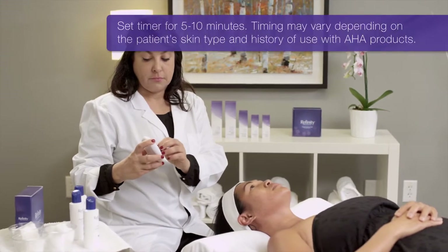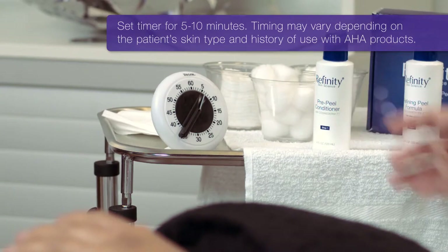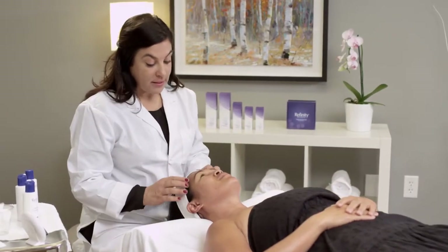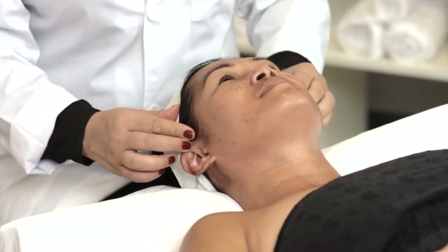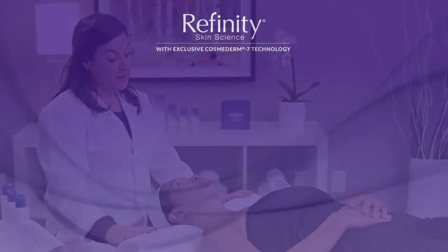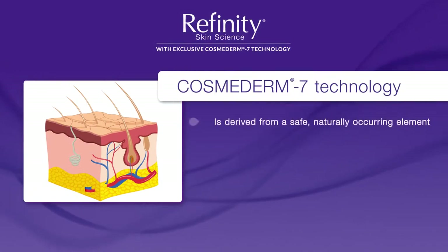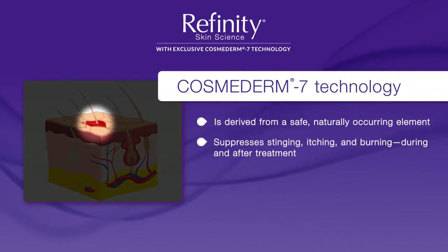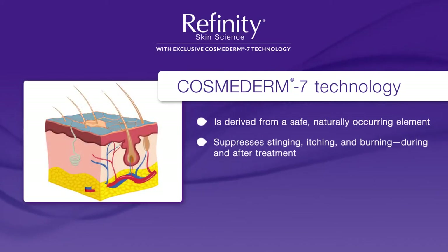Now we're putting a timer on for 5 minutes. Keep in mind that your patient's first treatment is usually timed at 5 to 10 minutes. Notice that the patient is not experiencing the typical erythema and is not reporting high levels of stinging, burning, and itching. Be sure to ask the patient if they're feeling any burning or irritation. The difference is due to our exclusive patented anti-irritant technology called Cosmoderm 7, derived from a safe, naturally occurring element. It actively inhibits specific pain receptors that cause burning, irritation, and redness.